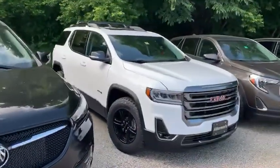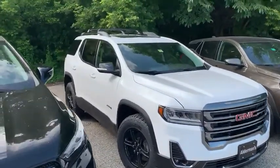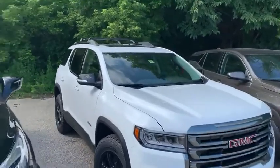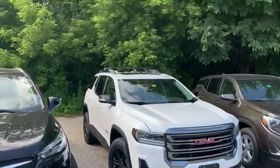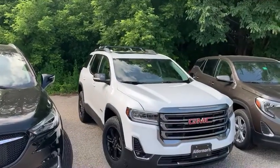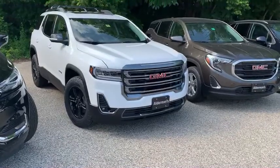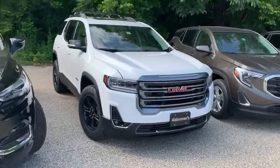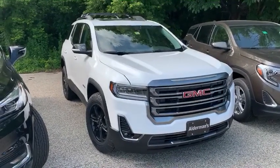Following that is the 2020 GMC Acadia AT4 edition. Look how aggressive this looks. Very loaded up with leather, dual sunroof, and nice cross rails — especially for the summertime; you can put kayaks and things of that nature right up top. This Acadia has about $2,750 in standard rebates and an additional $3,492 with the GM employee pricing.